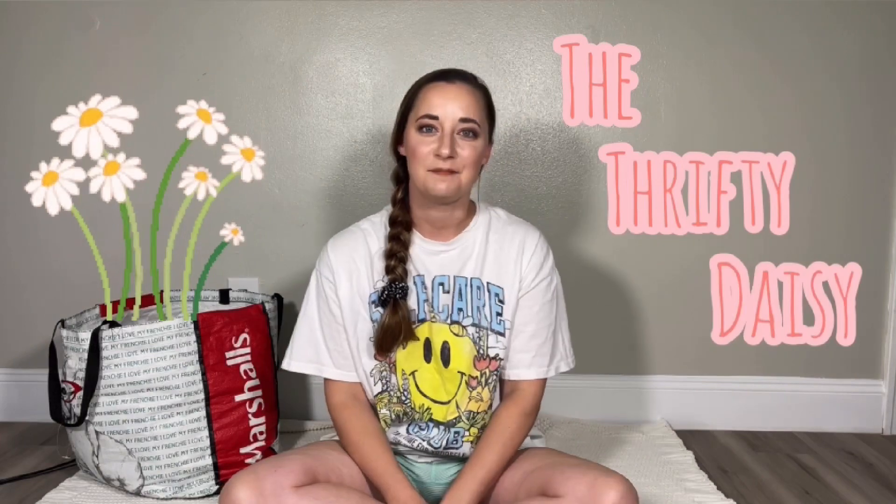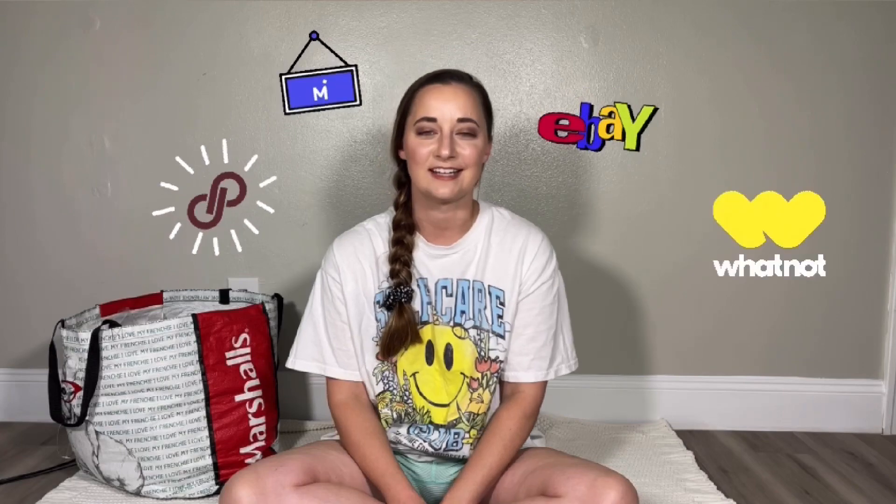Hi guys! Welcome back to my channel. It's Sam, also known as The Thrifty Daisy. You can find me on apps like Instagram, Poshmark, Mercari, eBay, and most recently, Whatnot.